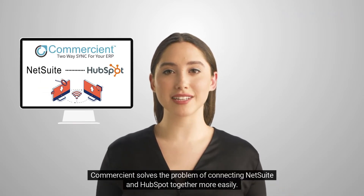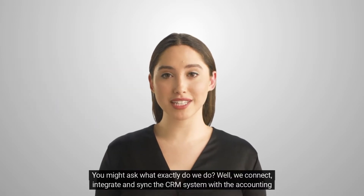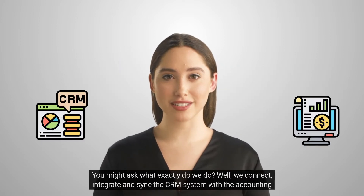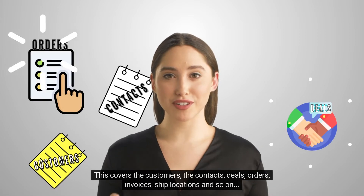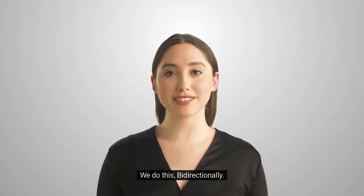Commercian solves the problem of connecting NetSuite and HubSpot together more easily. You might ask what exactly do we do? Well, we connect, integrate, and sync the CRM system with the accounting system. This covers the customers, the contacts, deals, orders, invoices, ship locations, and so on. We do this bidirectionally.